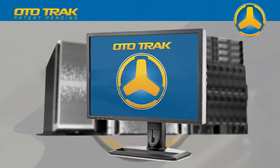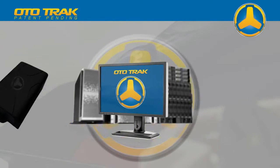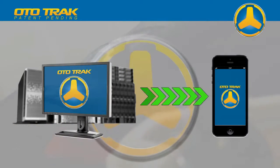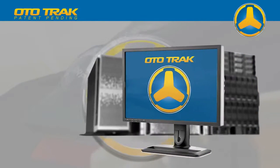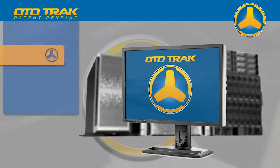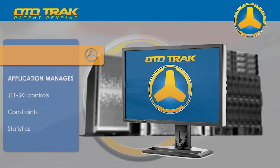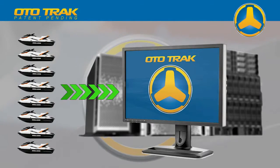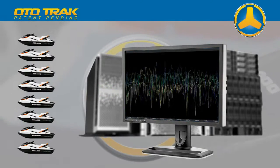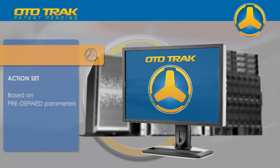The AutoTrack server application accepts data from remote AutoTrack modules and serves it to the iPhone applications. The server application is also responsible for managing all aspects of jet ski controls, constraints, and statistics. Upon receipt of data from the modules, a detailed analysis plan is executed followed by a specific action, which is based on predefined parameters.